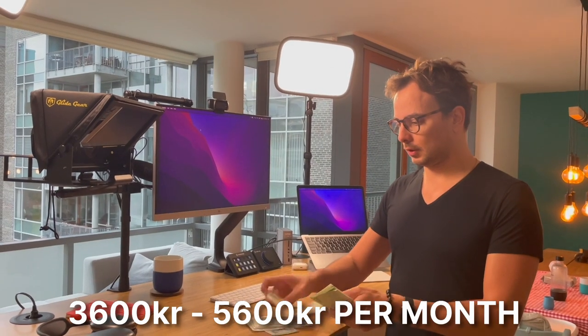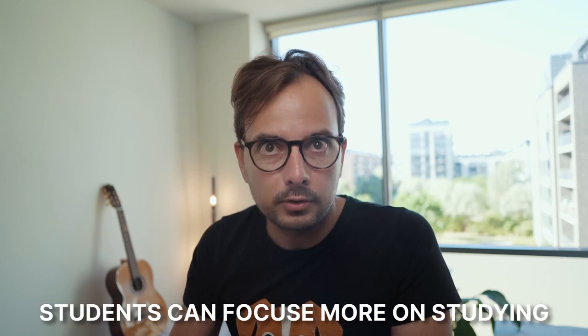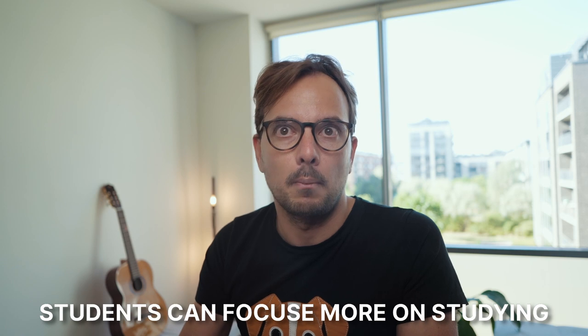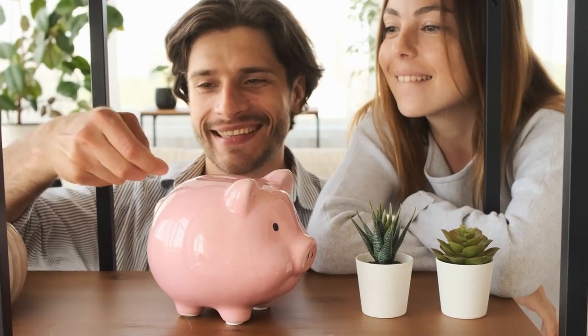Depending on your tax bracket — because many people getting this will also have a part-time job — you'll get in hand, after taxes, between 3,600 and 5,600 kroner. This is good money if you're a student. The concept of SU is that by receiving this financial aid, students can focus more on their studies rather than just making money. It's also a relief for parents, as they don't need to spend money from their own pockets to support their children.